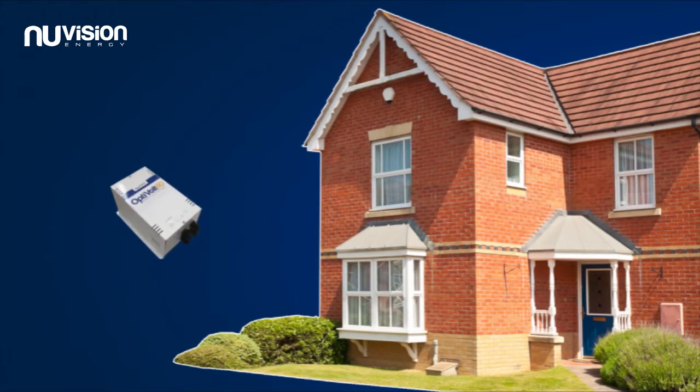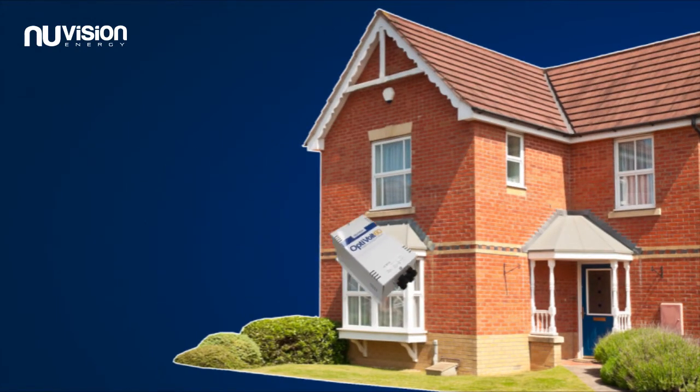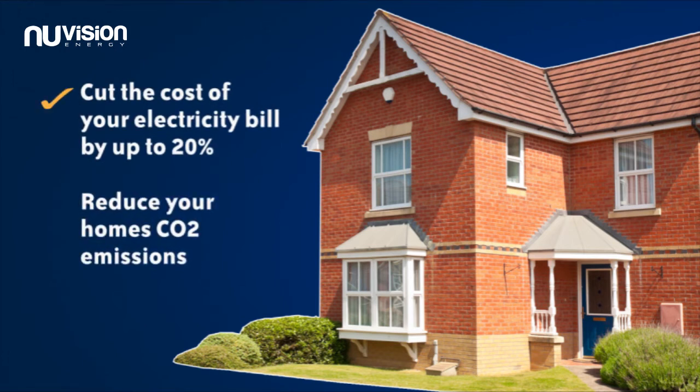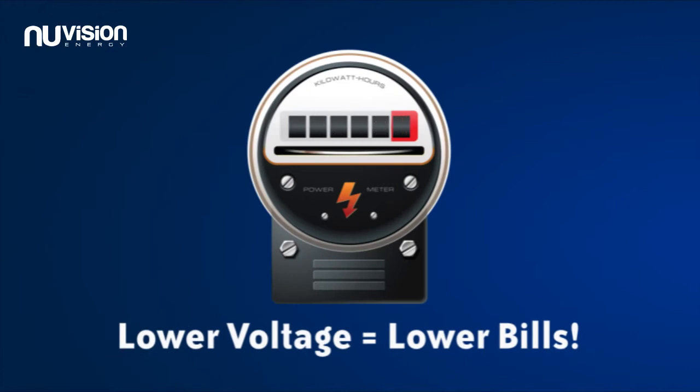Once an OptiVolt Domestic Voltage Optimizer is installed in your home, it will help to cut the cost of your electricity bill by up to 20%, as well as reducing your home's CO2 emissions by regulating the overvoltage supplied by the national grid. Lower voltages equal lower bills.